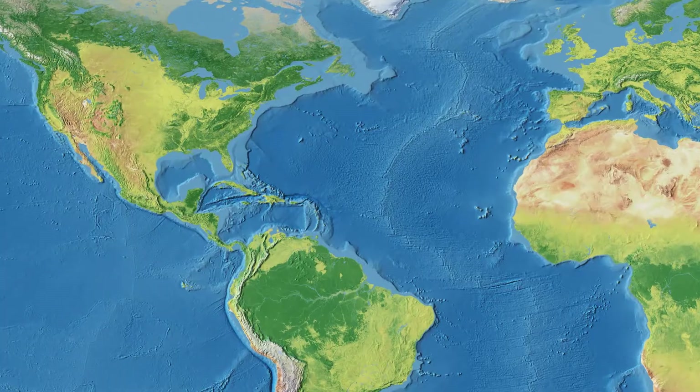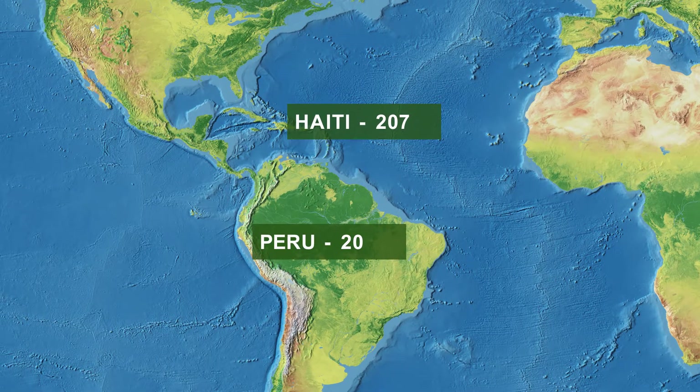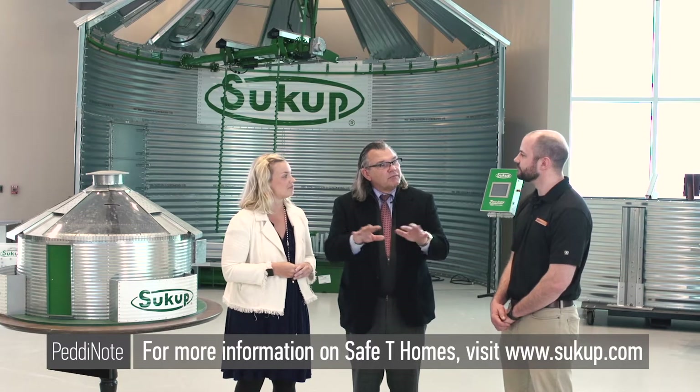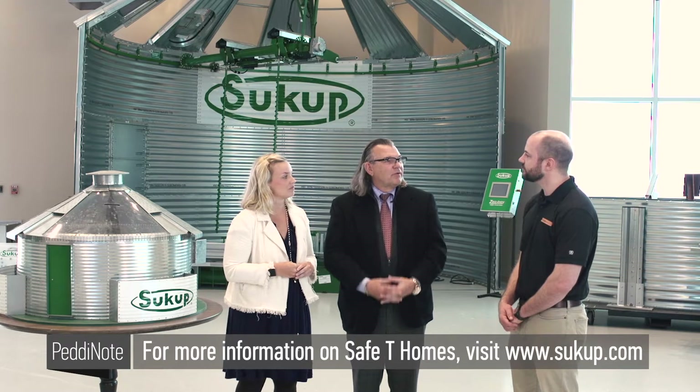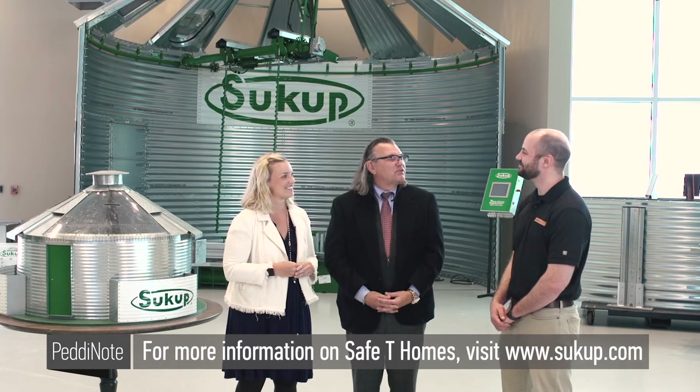Globally, where have you installed the safety home? We have 270 in Haiti, 20 in Peru, 10 in Kenya, and the latest effort is for a refugee camp for parentless children in Uganda. The word keeps spreading — I had a cousin email me the other day who was going to Guatemala and was wondering whether it would be a fit for a mission trip there.